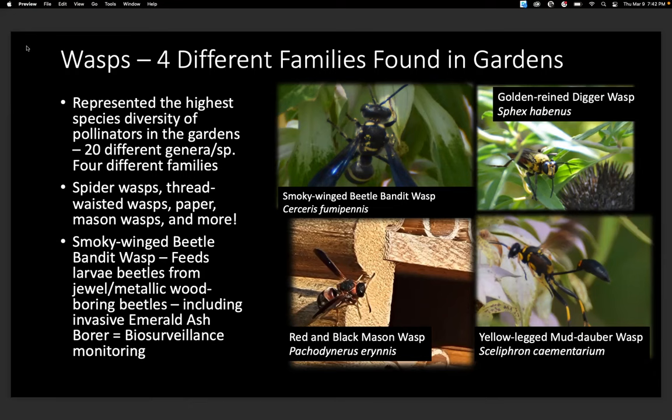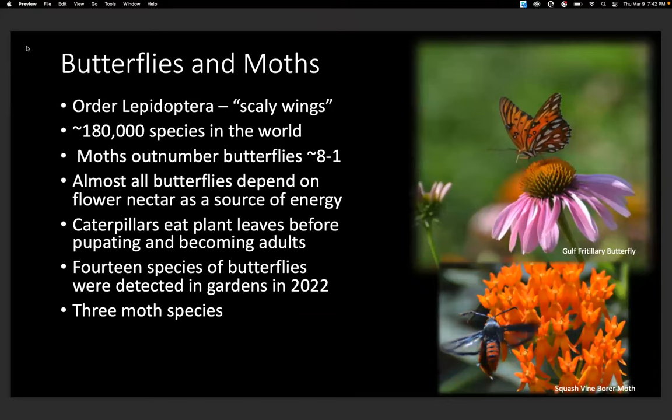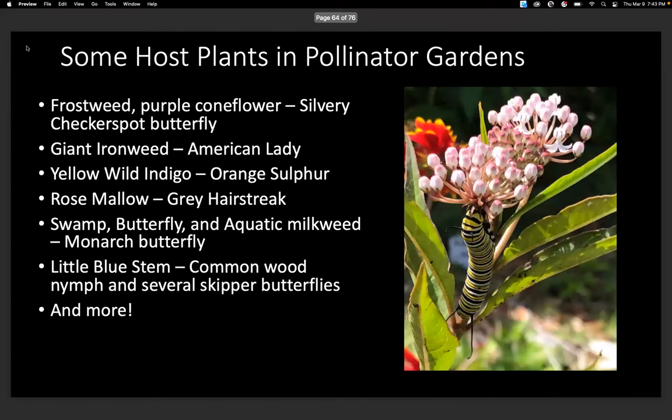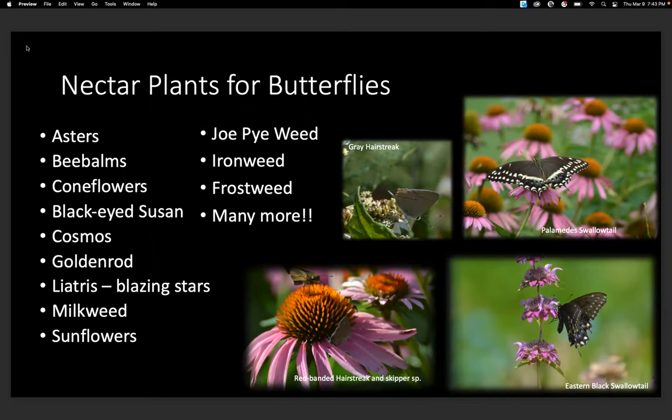Butterflies and moths: it's important to remember that moths outnumber butterflies eight to one — there's a huge number of species. Almost all butterflies depend on flower nectar as energy, and caterpillars eat plant leaves before pupating and becoming adults. We had 14 species of butterflies detected in our garden and three moth species. To attract butterflies you need to provide nectar plants but also host plants. Some host plants in our pollinator gardens include frostweed and purple coneflower for the silvery checkerspot butterfly, giant ironweed for American lady, yellow wild indigo, rose mallow, swamp milkweed for the swamp butterfly, aquatic milkweed for monarch butterflies, and little bluestem for skippers. The number one nectar plant with the most butterfly species observed was purple coneflower.